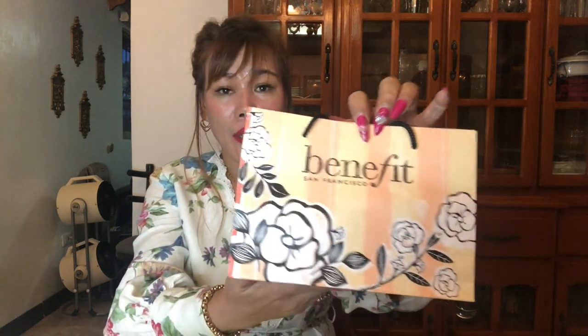First off are some beauty products from Benefit San Francisco. We have here the Goof Proof Brow Pencil — this would be my second one — it's described as a super easy brow filling and shaping pencil. The second item is also from Benefit, it's called 'The POREfessional,' a smoothing face primer to minimize the look of pores. I haven't tried this one yet; it would be my first time.